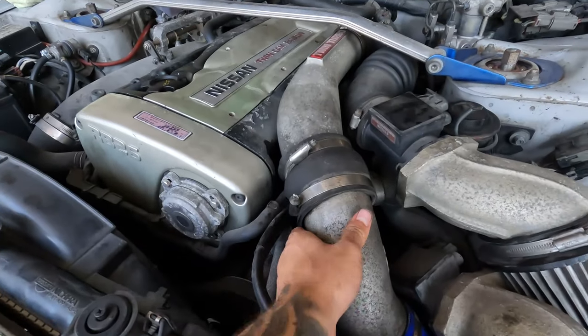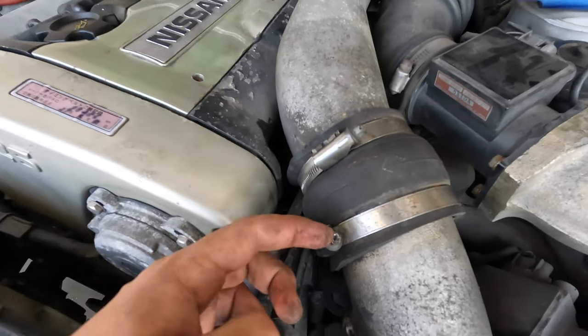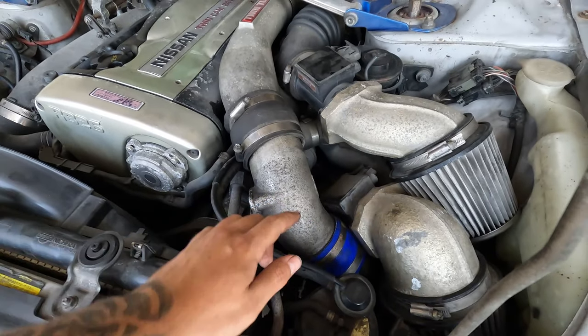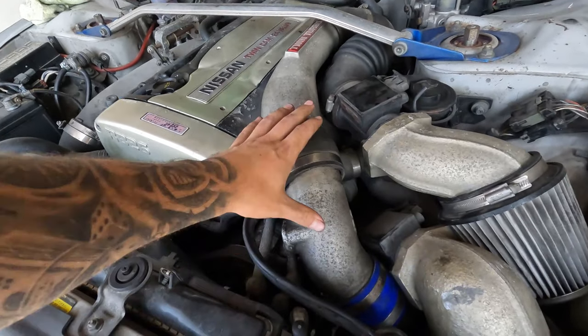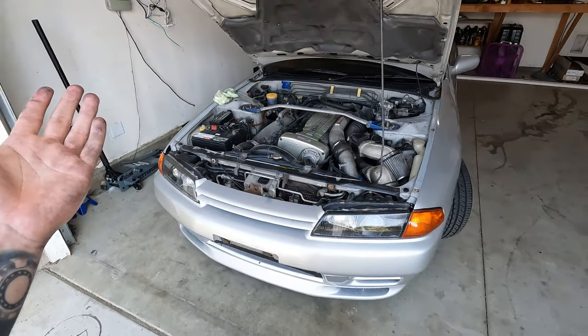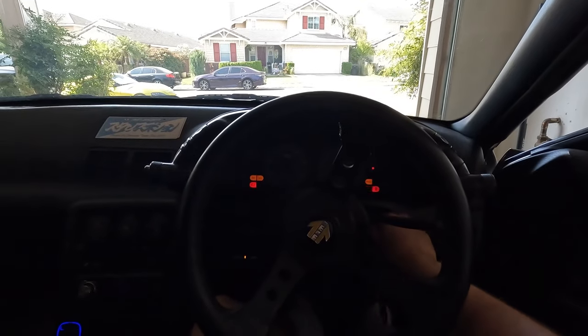We got it back on there pretty good. This clamp definitely needs to be replaced — I'm going to replace all of them actually. And this other thing needs to go too, it's pissing me off. But it should be on there pretty good for now. Let's go ahead and take her for a little test drive and see if that fixed the problem. Starting her up for the boys.